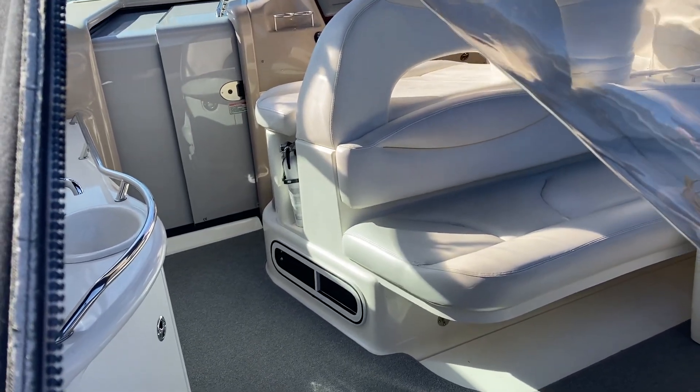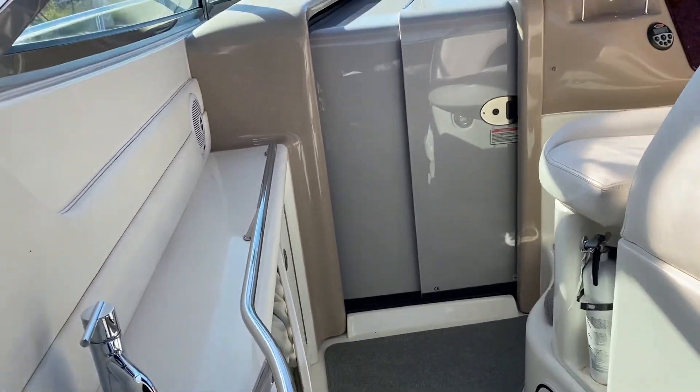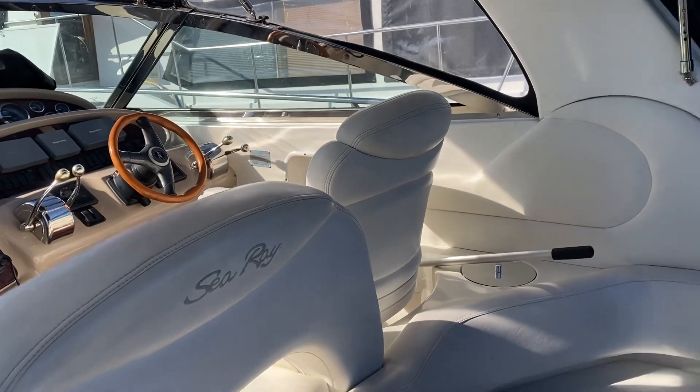Well, folks, it's Philip from Pacific Coast Yacht Sales. Once again, we're on board our 38-foot Sea Ray — it's a 2002 model. I've opened up the dash there so you can have a good view of it.